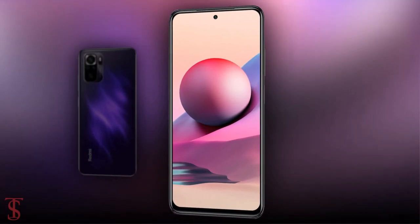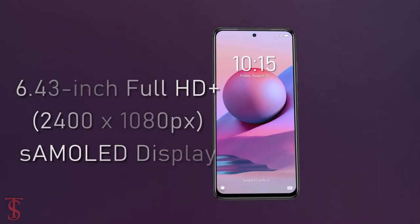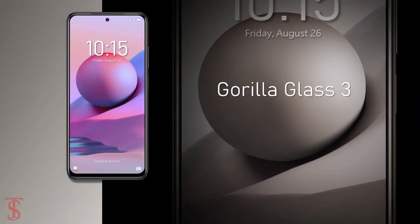Talking about the specifications, the new Redmi Note 11 SE features a 6.43-inch Full HD Plus Super AMOLED display with up to 1100 nits of peak brightness support, and the screen on the top is protected by Corning Gorilla Glass 3.